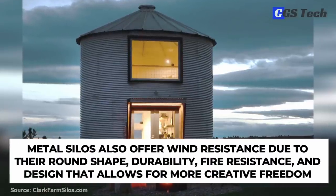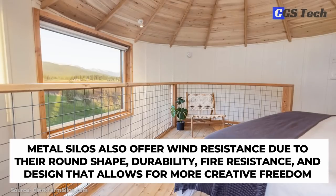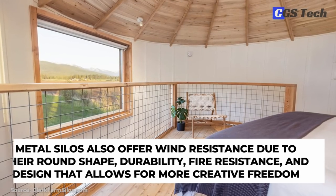Metal silos also offer wind resistance due to their round shape, durability, fire resistance, and a design that allows for more creative freedom.